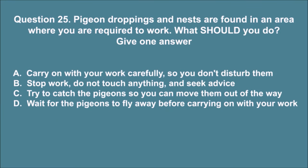Question 25. Pigeon droppings and nests are found in an area where you are required to work. What should you do? Give one answer. A. Carry on with your work carefully, so you don't disturb them. B. Stop work, do not touch anything, and seek advice. C. Try to catch the pigeons so you can move them out of the way. D. Wait for the pigeons to fly away before carrying on with your work. The correct answer is B.